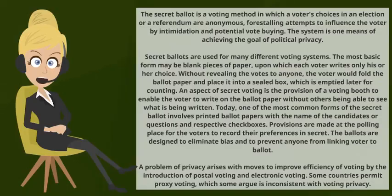The Secret Ballot is a voting method in which a voter's choices in an election or a referendum are anonymous, forestalling attempts to influence the voter by intimidation and potential vote buying. The system is one means of achieving the goal of political privacy.